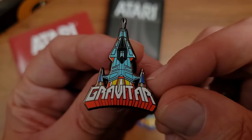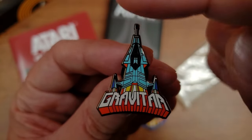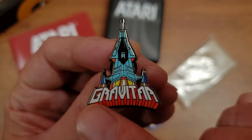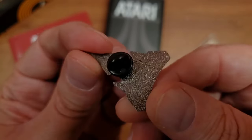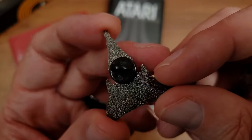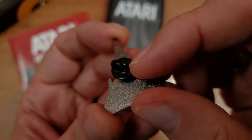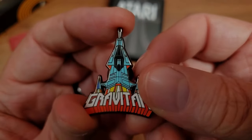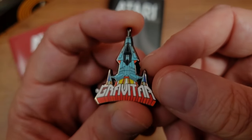I think they've done a fine job here with the patch design and it matches the theme of the other ones. With the pin, they follow pretty much the same trend — we have a subset of what's on the patch, which is that spaceship, none of the shield around it. And then we have the original arcade logo for Gravitar down below it. This is very clearly metal, single pin back, looks nice. I really wish I could just buy more of these separately because I'd have them on every backpack and bag that I've got.